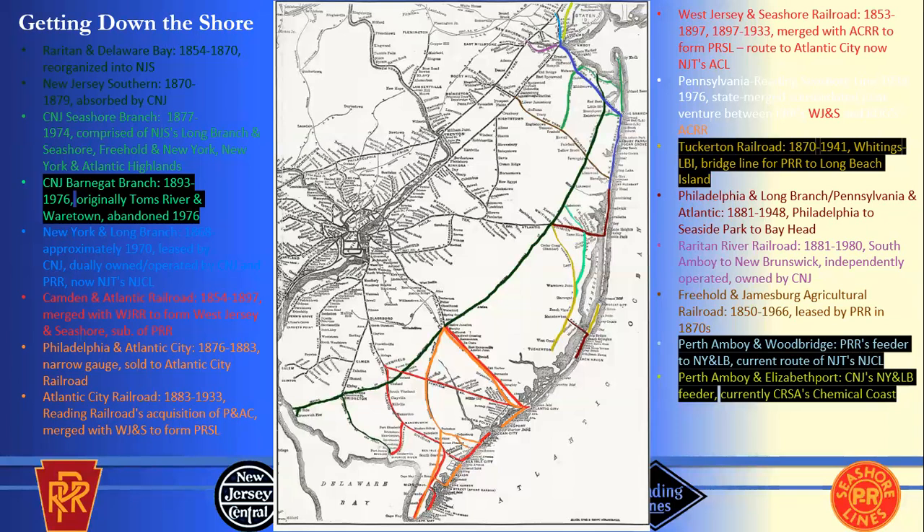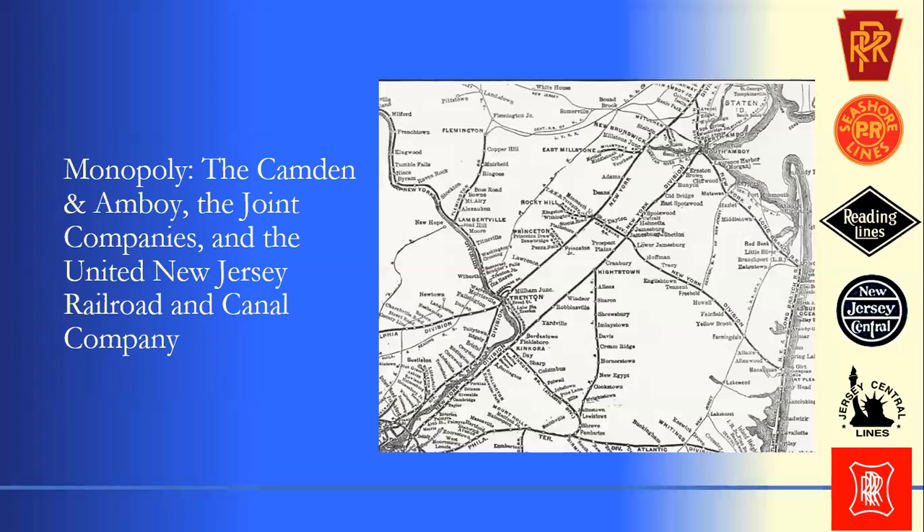The first railroad to reach the Jersey Shore is also one of the first passenger railroads in the United States — the Camden and Amboy Railroad, which reaches South Amboy in 1833. It's chartered at the same time during a canal building craze alongside the Delaware and Raritan Canal. They expected the Delaware and Raritan Canal to blow out — it took about 10 years for all 100,000 shares to sell. The Camden and Amboy sold out in 20 hours completely.